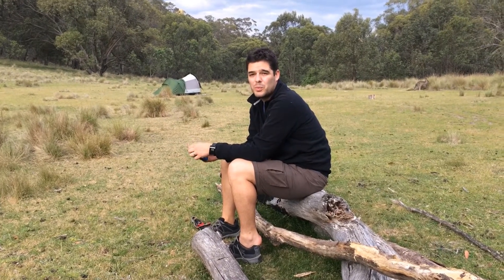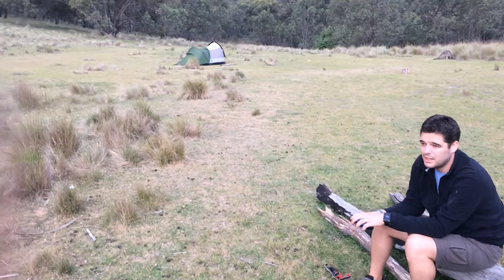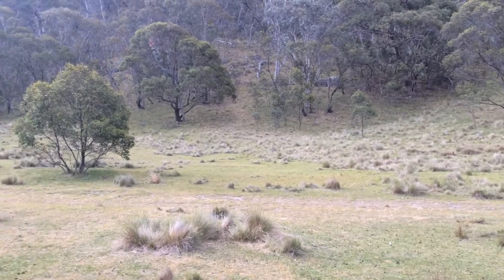And if things ever turned woolly weather-wise, we've always got the hut to stay in as well. If you look around some of the grasslands here, you'll even see a couple of mobs of kangaroos have moved in and started their evening grazing.